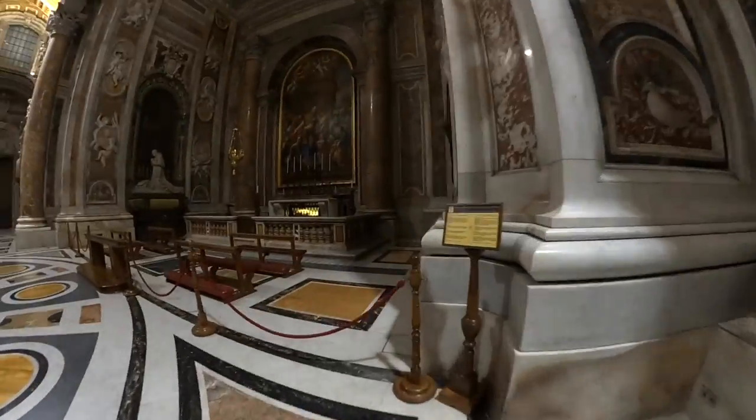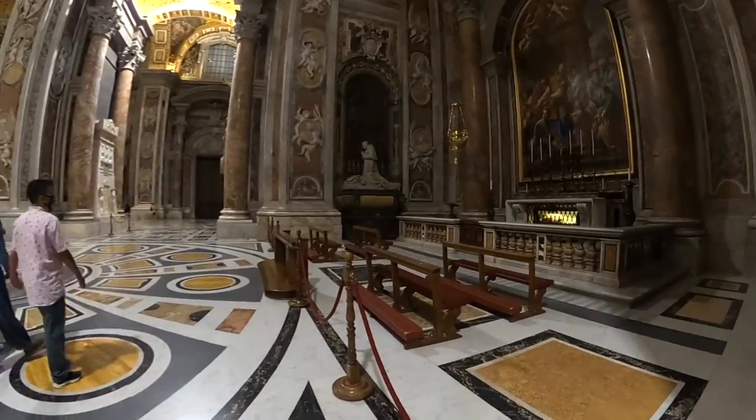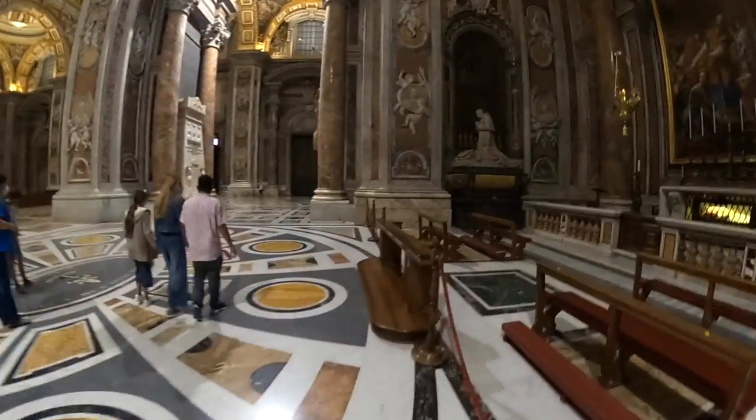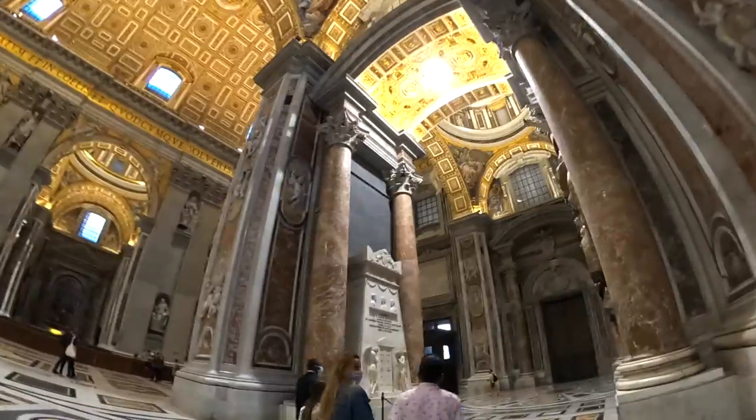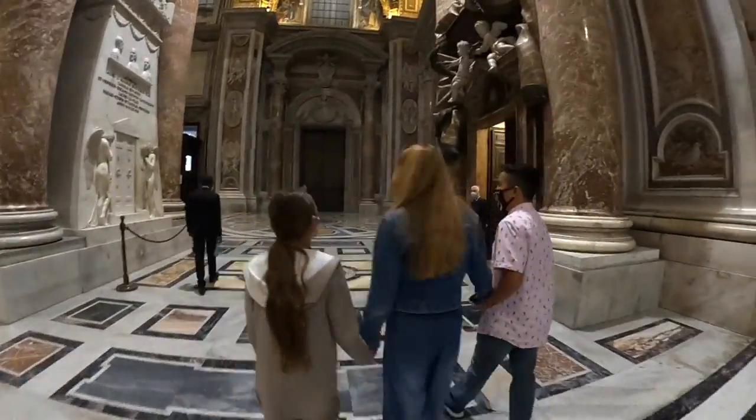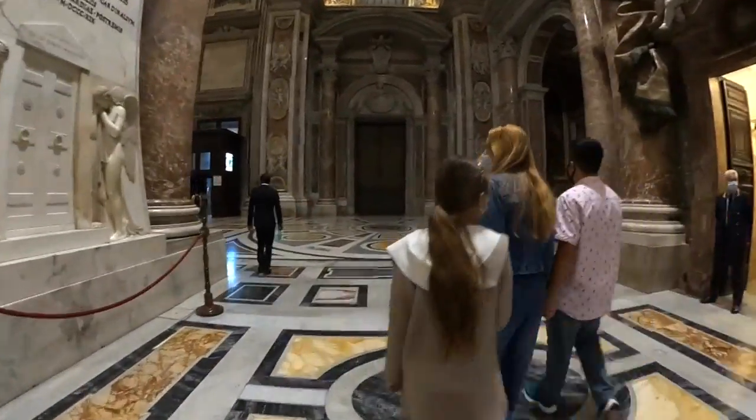There are so many works of art and things to see in the Basilica, so give yourself at least an hour of time to walk through it. And as you can see, add additional time if you're going to climb the 491 steps up to the top of Michelangelo's dome.